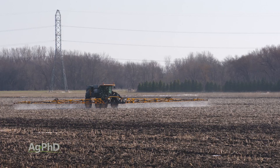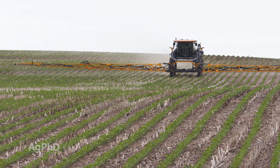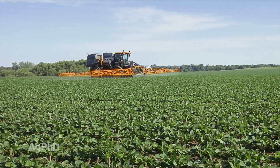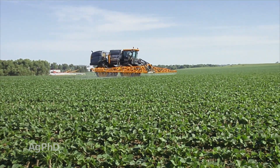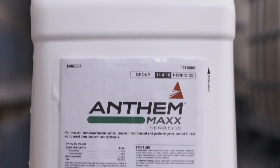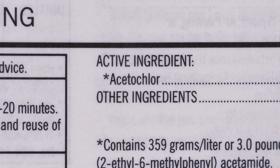Don't get us wrong, we still want to start with that good pre-emerge program down, but adding some more residual in-crop can give a pretty nice return on investment. One of the big keys here is you're going to have to look at what the cost of those programs is. Fortunately, these products are pretty inexpensive — whether you're talking Warrant Ultra, Anthem Max, or even just the straight Group 15s, you're going to spend less than $10 an acre.